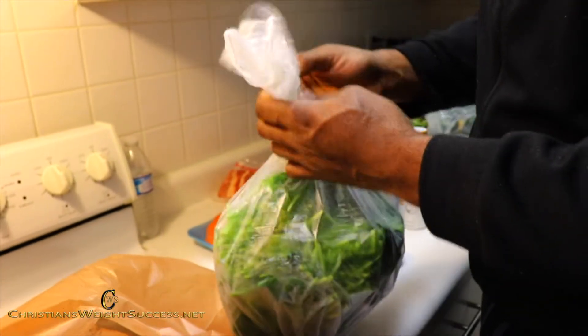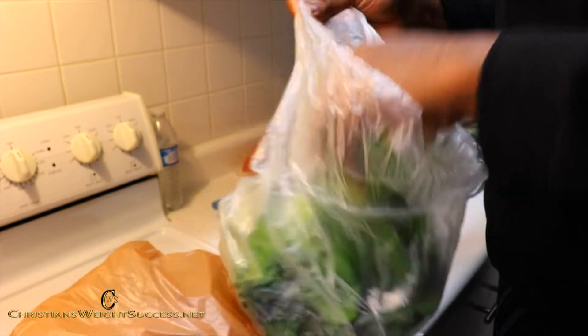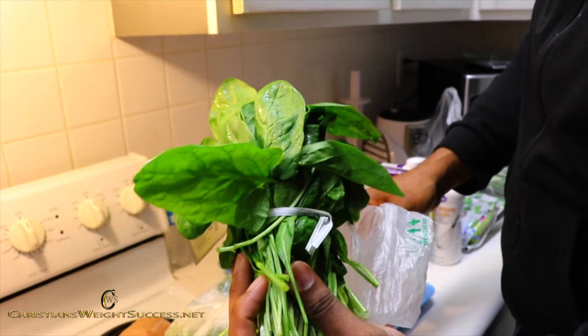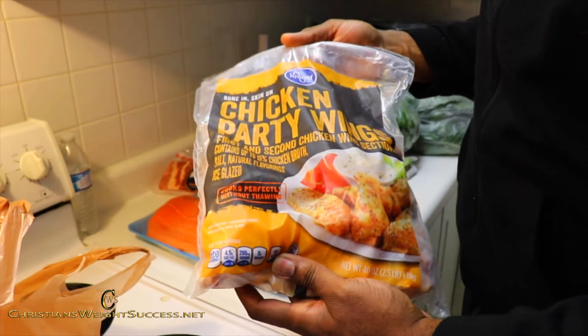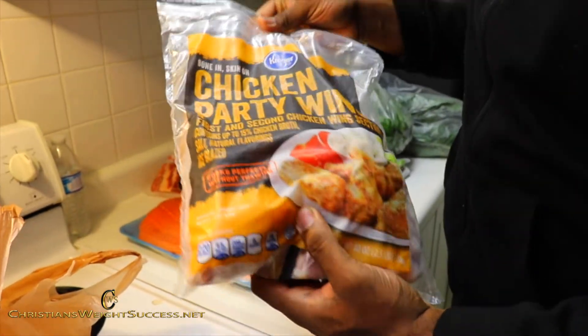I also bought three bunches of fresh spinach. These are on sale for 99 cents each — they're very good, look at that color on them. We got some party chicken wings. I couldn't find any fresh chicken wings, so we got to deal with the frozen ones. These were probably about $8.